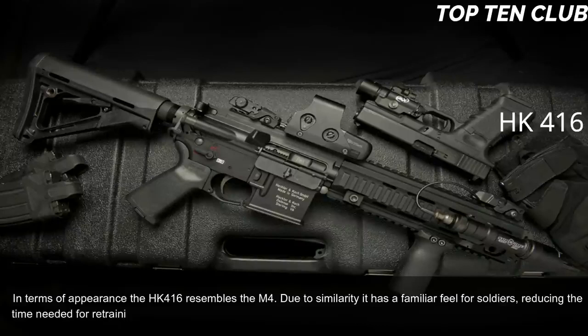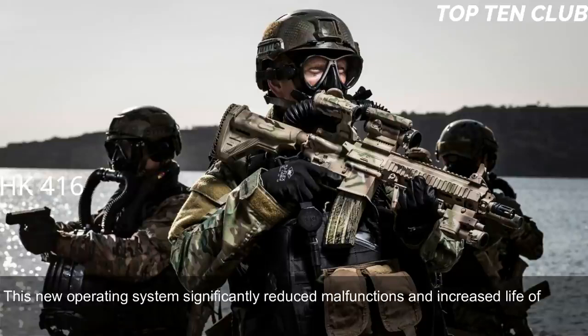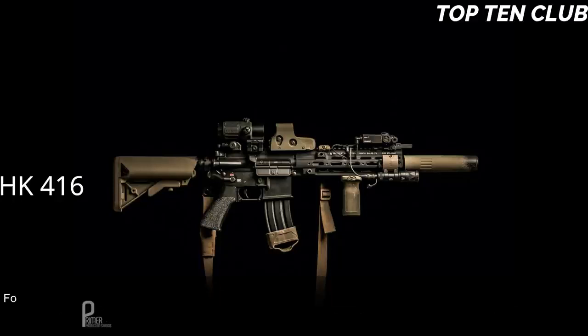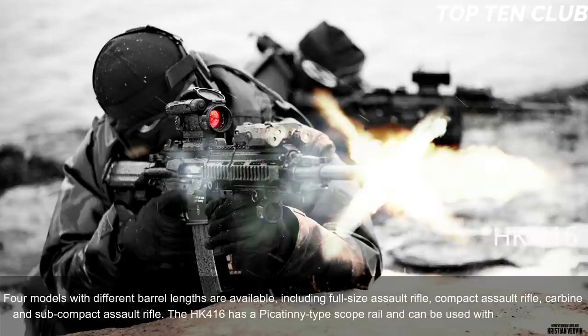The HK 416 uses a patented gas-piston system derived from the Heckler & Koch G36 assault rifle. This new operating system significantly reduces malfunctions and increases the life of parts compared with the original Colt M4 carbine, making the new weapon much more reliable. Four models with different barrel lengths are available, including full-size assault rifle, compact assault rifle, carbine, and subcompact assault rifle.